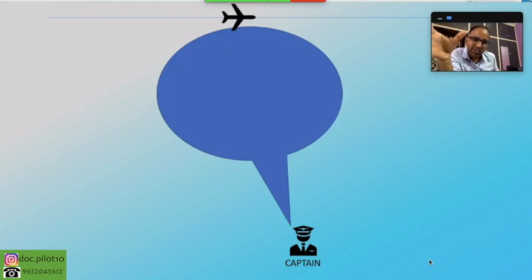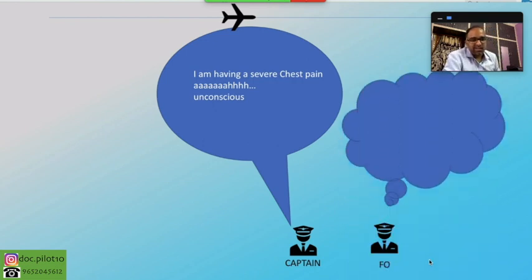Let me share my screen with you. Imagine this is the plane they were flying that day. There's a pilot — our guy is the first officer; the captain is a different guy. So that day, the first officer was with this captain. What happened was the captain suddenly said, 'I'm having severe chest pain,' and went unconscious. This is a very unexpected situation — the first officer was new, getting accustomed to the plane.